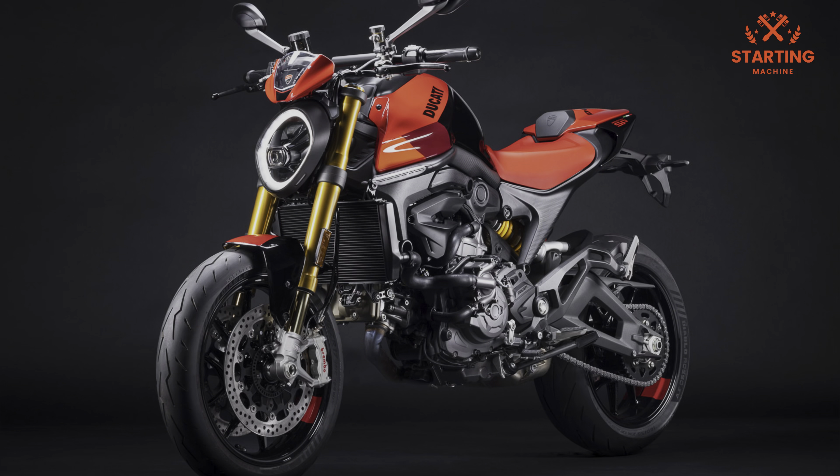Few things change in the electronics department, as Ducati had done a very good job with the 2021 Monster's package in the first place. The kit includes traction control, launch control, wheelie control, cornering ABS and three riding modes, and offers ample adjustability.